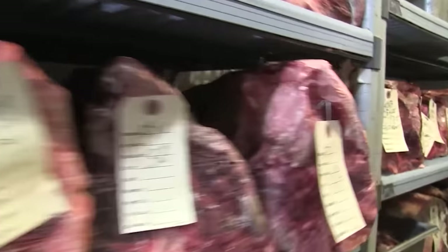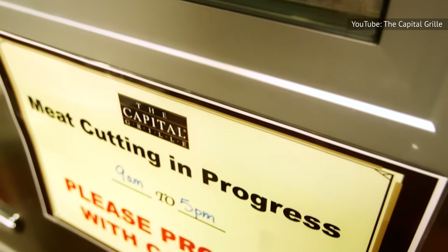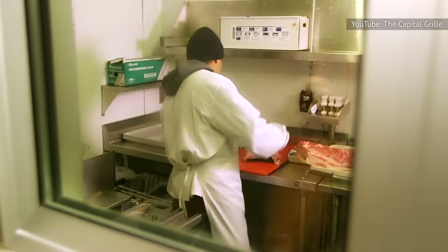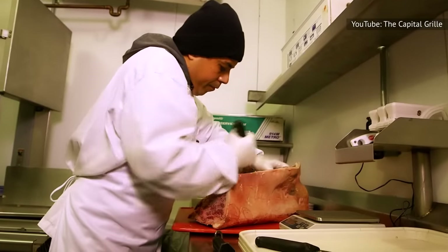The chain dry-ages its meat in temperature and humidity-controlled compartments. This process takes between 18 and 24 days, in which time the beef attains better texture and flavor. The beef is also cut in-house.